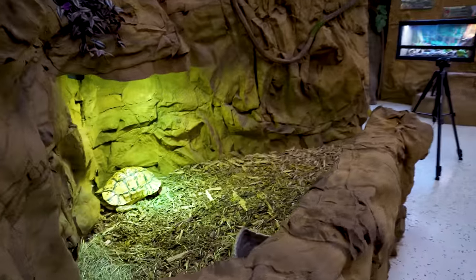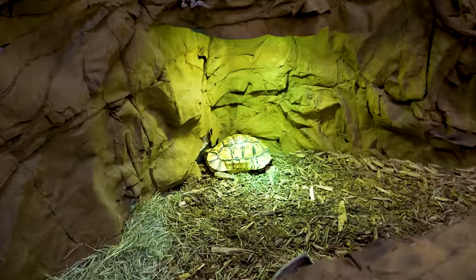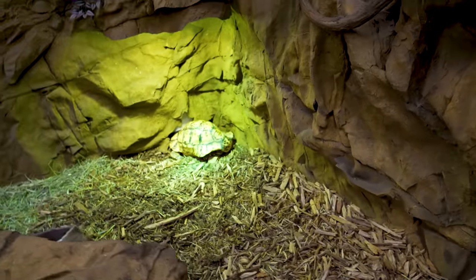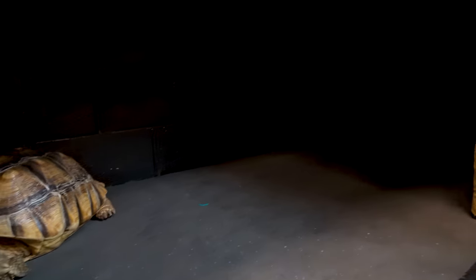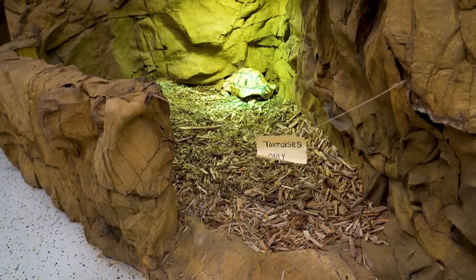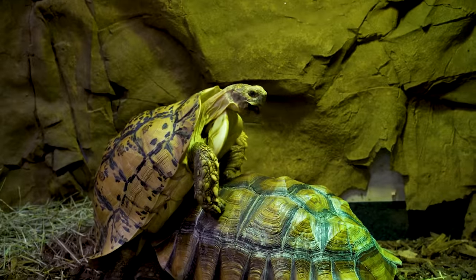As you walk into the zoo entrance and turn left, it's tortoises only. We've got a sulcata and a leopard tortoise in here. The interesting part is they have free roam of the entire place, so sometimes you'll just find a sulcata tortoise where it shouldn't be — like in an alligator enclosure. The leopard tortoise can't get up the lip, but the sulcata can.